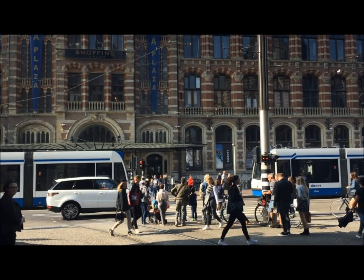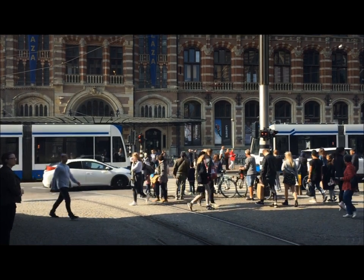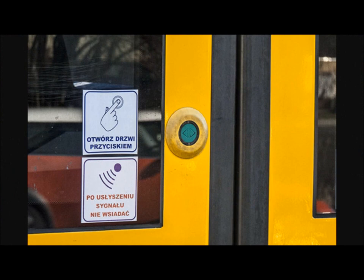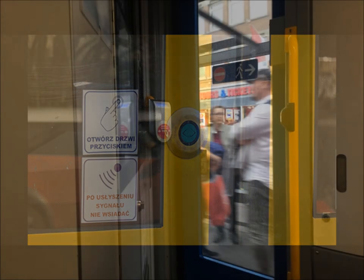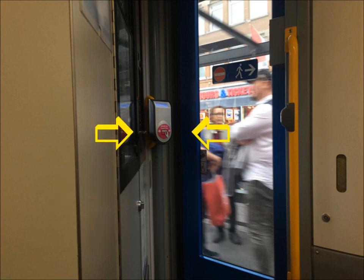It's important to board the trams from the front doors or the center doors only. Both will have a ticket attendant. There's a button on the outside to open the doors — simply press this if they don't open automatically. Don't forget to scan your cards inside the tram when getting on and off. If you're not certain what to do, let someone else go in front of you and just copy what they're doing.